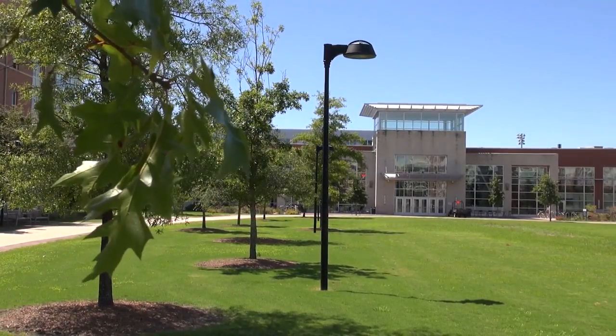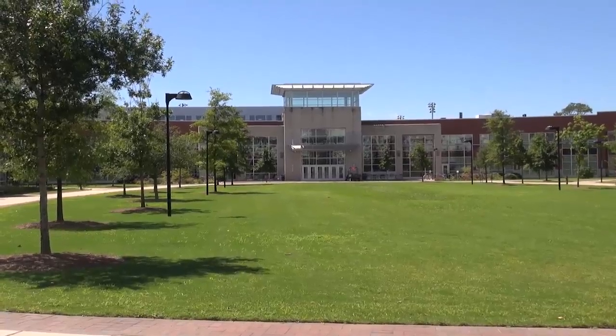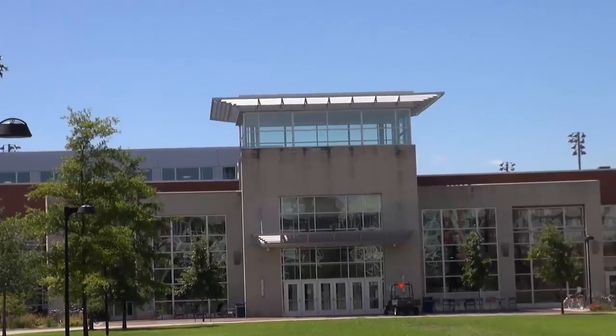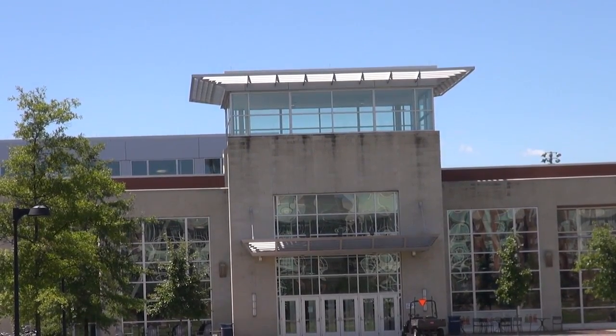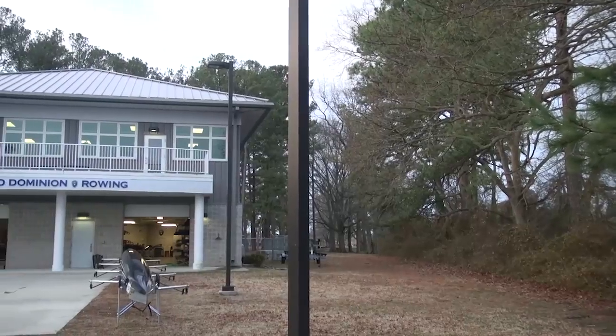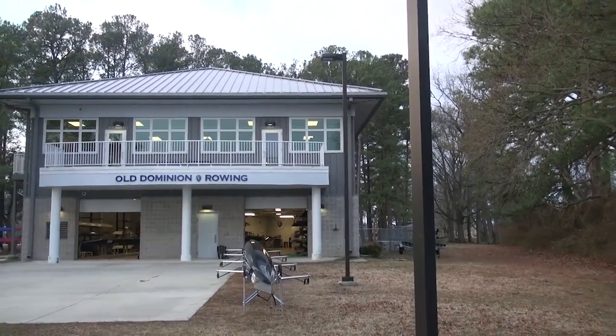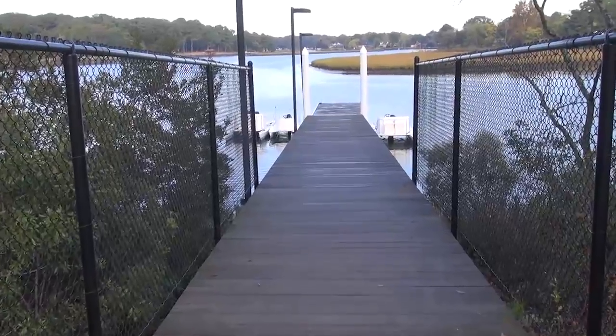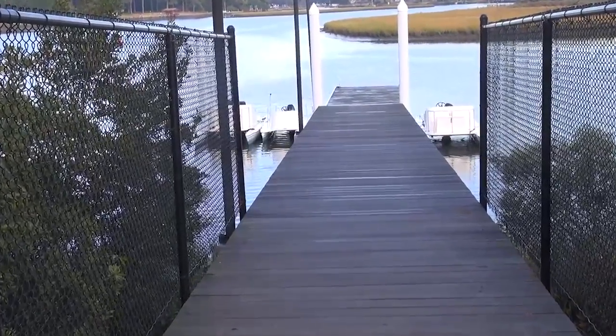The ODU men's and women's swimming teams are housed in the J.C. Scrap Chandler Pool in the ODU Student Recreation Center, which recently received locker room renovations and a new lighting system. The ODU women's rowing team is housed in a 13,000 square foot, two-story, state-of-the-art facility on the Lafayette River in the Lakewood Park section of Norfolk.